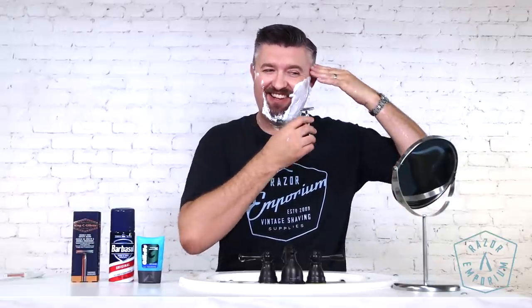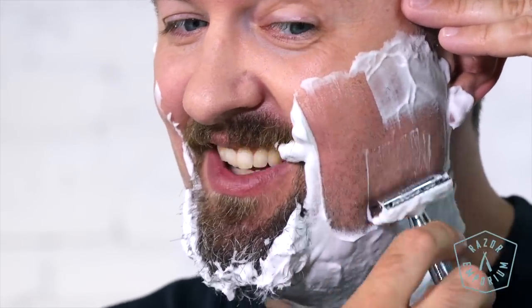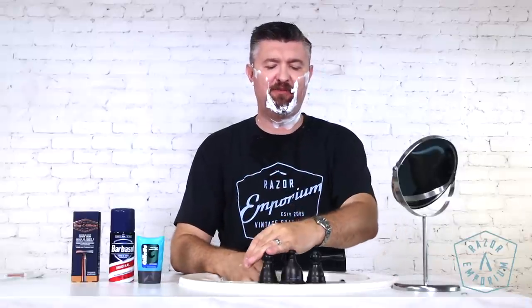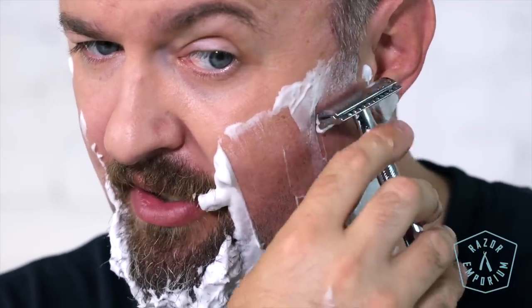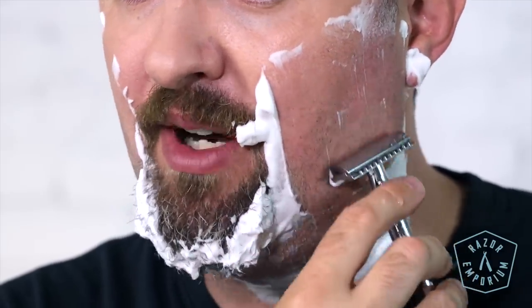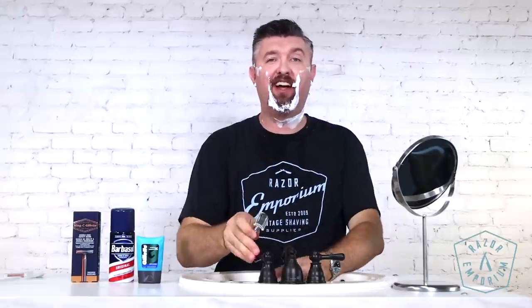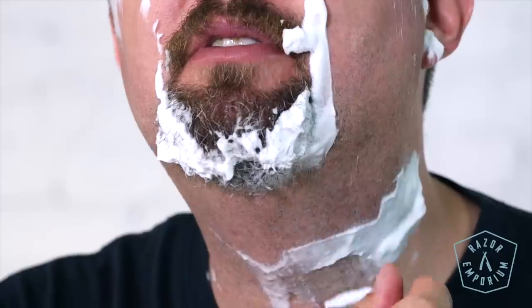Working our way through — the Barbasol, I'll be honest, is not horrible but it definitely is a foreign sensation. It feels like I have a pound of putty on my face. It's doing a decent job; my beard definitely is getting more tug than I'm used to. With a good lather and a good blade I'm used to that laser-through-the-hair sensation where it's just effortless. This has a slight amount of tug — it's nowhere near a cartridge razor, but I can tell my beard's just not prepped like normal.